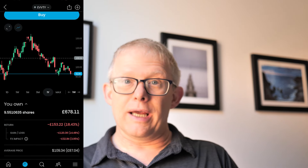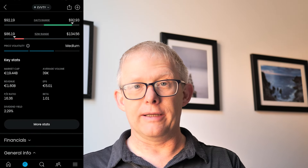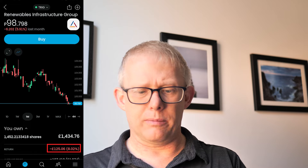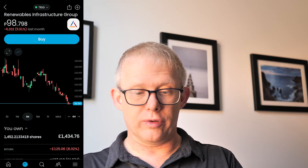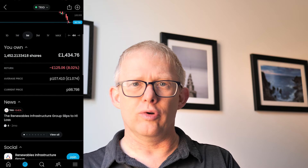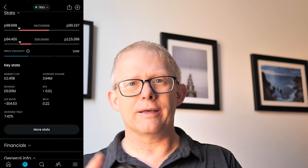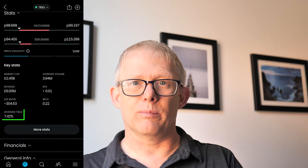My worst performing stock is Evolution Gaming, down 18% overall and about 4% over the last month, though still paying a dividend yield of 2.29%. Trig is my second worst performing stock, about 8% down, and I'm holding about 1,450 shares. I'm really considering adding more — it's down 6% over the last month, potentially a great opportunity to build up my renewable sector holding. The drop is due to a reported loss in the first half of the financial year. It's a quarterly payer and when played alongside UKW, I end up getting paid 8 months of the year — it's paying a 7.42% dividend yield.